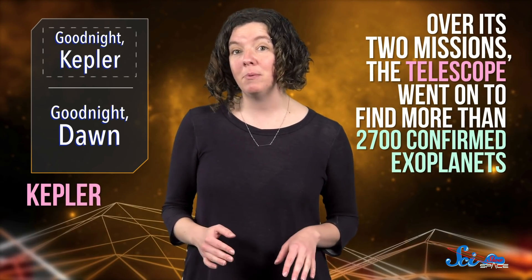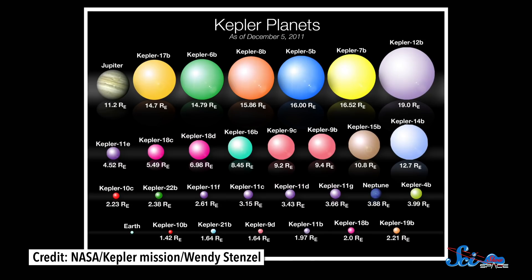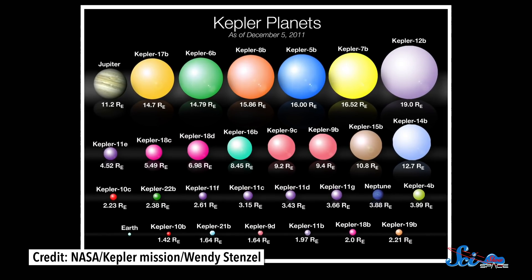Over its two missions — the primary Kepler mission and the later K2 — the telescope went on to find more than 2,700 confirmed exoplanets. That's more than two-thirds of all the confirmed exoplanets that we've discovered. And along the way, it painted a picture of just how diverse our galaxy is.